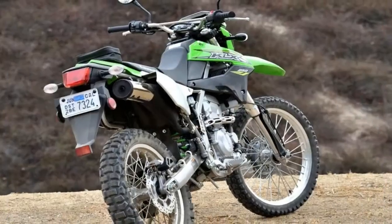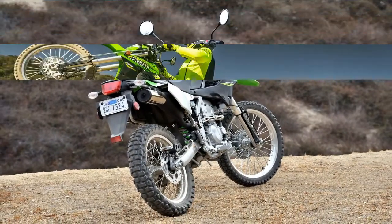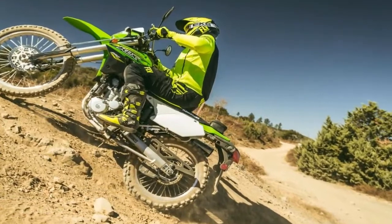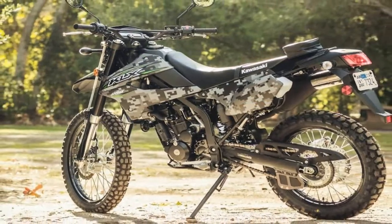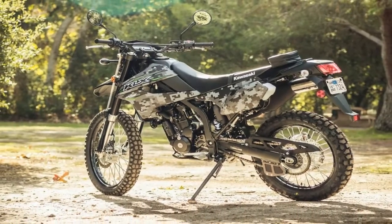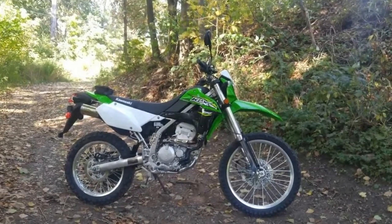Apparently there are a lot more things to consider when switching from a carb to fuel injection than just swapping them out — like engine mapping and exhaust regulations. After riding the 2018 KLX 250 all day on mostly rocky, dusty dirt roads, we caught up with Craft Long from product development.